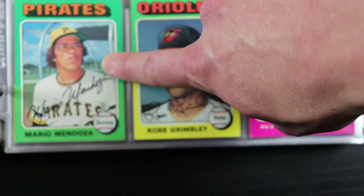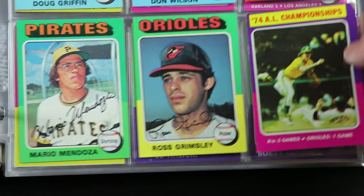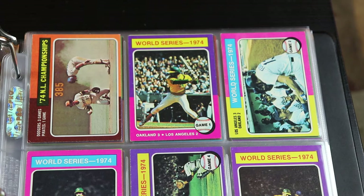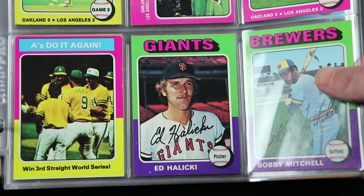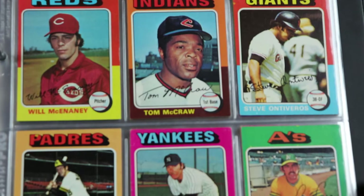There's Mario Mendoza — the inspiration of the Mendoza line. An absolutely terrible hitter but excellent glove. Here are all the World Series highlight cards. There's the Reggie right here. Darrell Evans. Sparky Lyle.